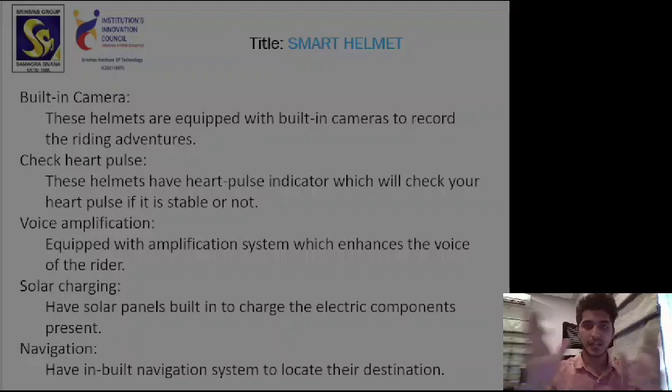All the electronic equipment in the helmets needs to be charged, and there are multiple ways of doing it, but these helmets use solar charging panels. These helmets are equipped with solar charging panels that help charge the electronic components present in the helmet.